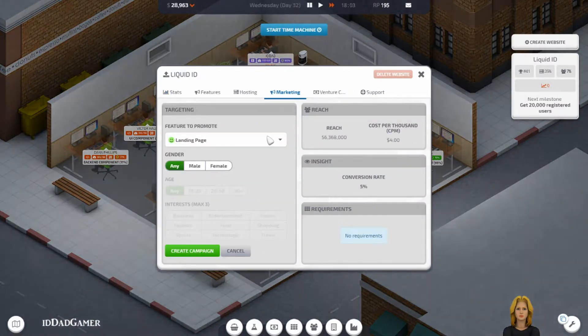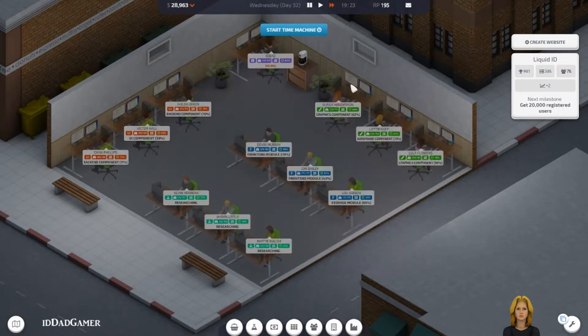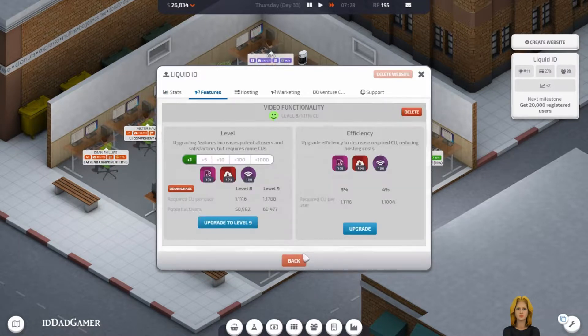Let's start an email campaign for our video functionality. Create a campaign. Start the time machine. Let's see if we can upgrade it. It's taking a lot of usage.